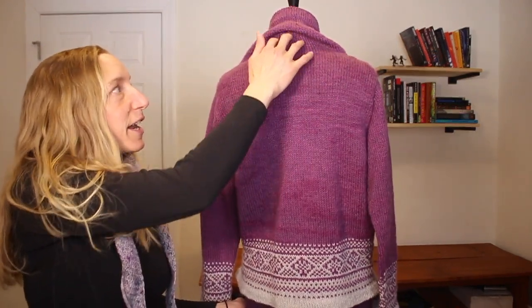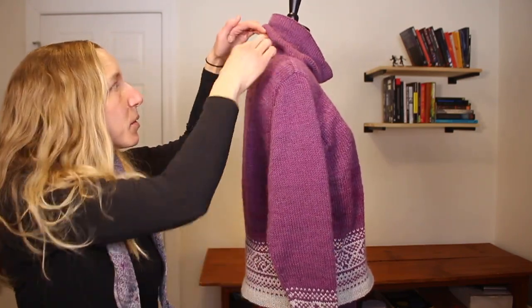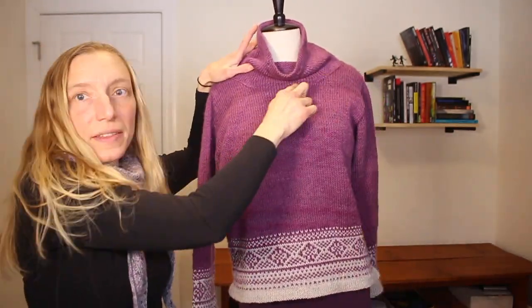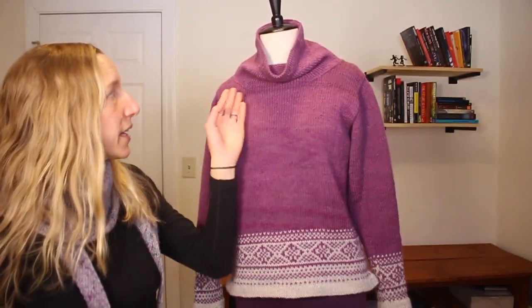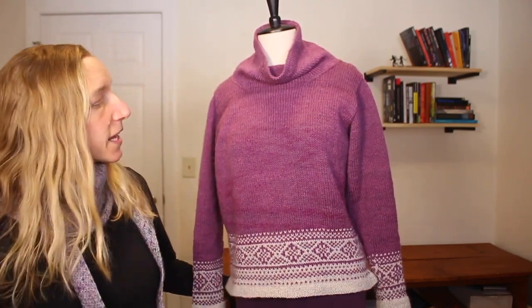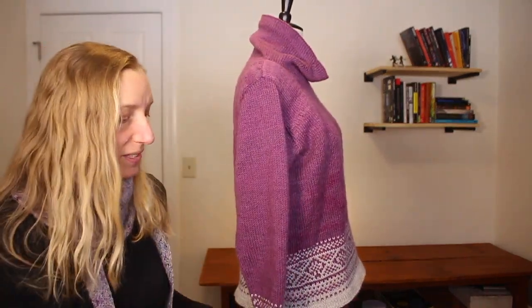I also added short rows to the back of the neck — I put up a video about that. The back goes all the way up to here while the front has a lower neckline. I didn't necessarily need to do it on this sweater since it has a lower crew neckline, but I like doing it because it makes sweaters sit better across my shoulders.